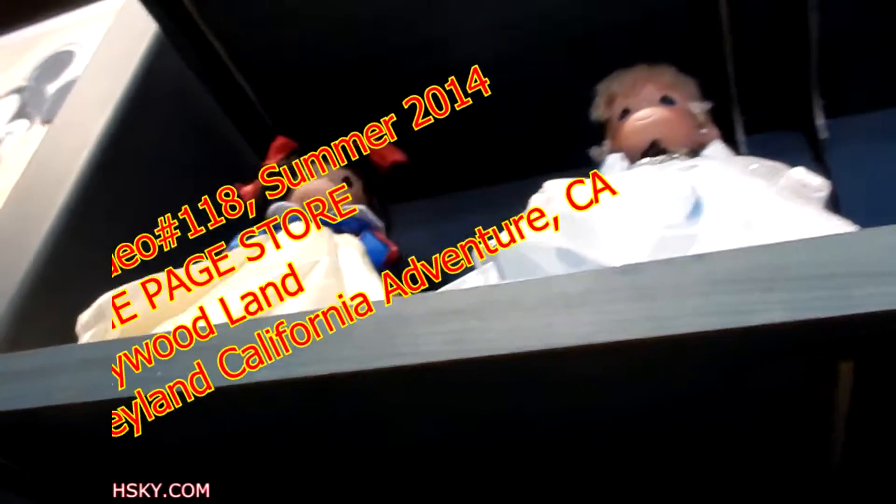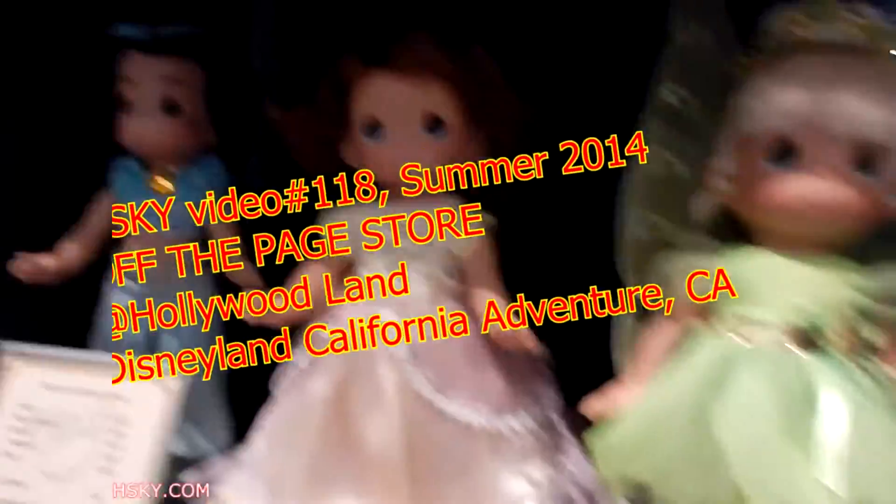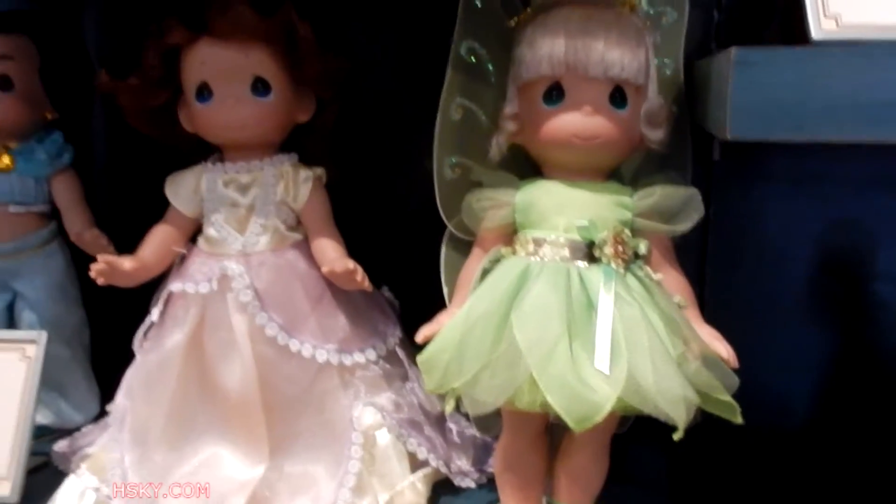These are the ones I really want to get — the Precious Moment dolls. I think they just look so cool. I saw on YouTube that Florida has more selection, but at least here at DCA they have more selection than Disneyland. I don't know why they don't have more selection, but it's $50 each.